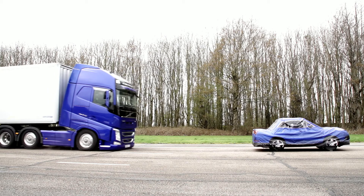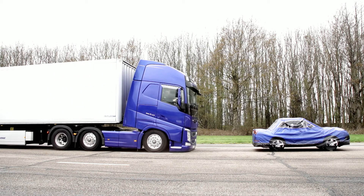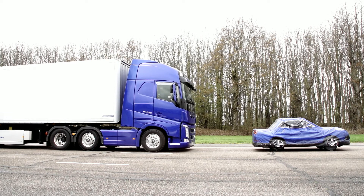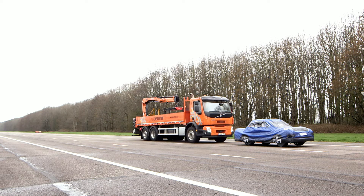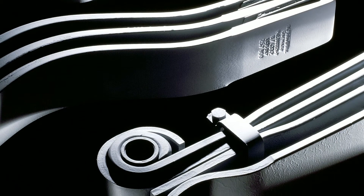Forward Collision Warning and Emergency Brake has been available on Volvo trucks for many years as an option. Since November 2015, EU legislation has mandated that all new road-going two- and three-axle heavy trucks with air suspension must be equipped with an Advanced Emergency Braking System, or AEBS. And as from the 1st of November 2018, this will also include two and three-axle vehicles with rear-leaf suspension.